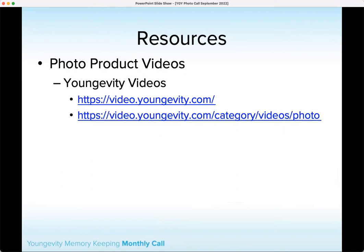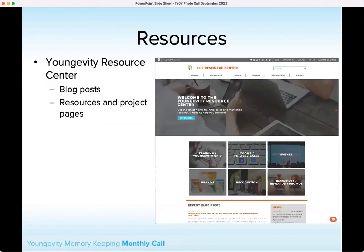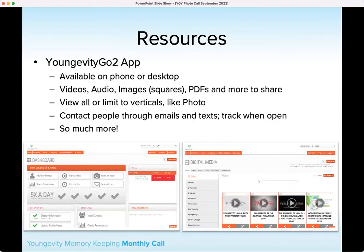We have our video.younggevity.com location that has photo videos like the Create With Us video series that we did — a great resource if you're looking for inspiration or ideas to share with customers. And of course we have the resource center with our blog posts, which includes a section for project pages and other resources that could help you. The GoTo app is also a great place to share things — we will put the social square for the October and November sales there so you can share it on your phone or desktop, whichever is easiest.